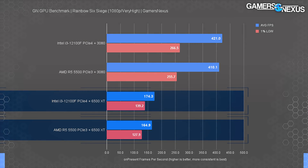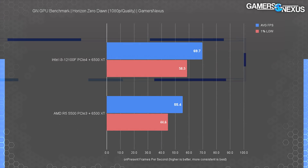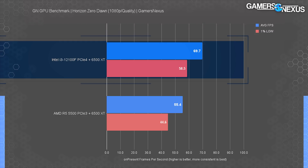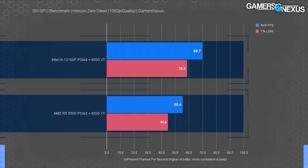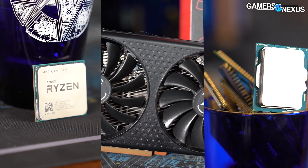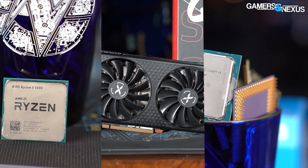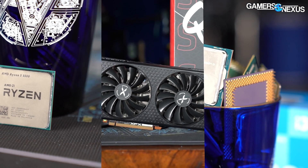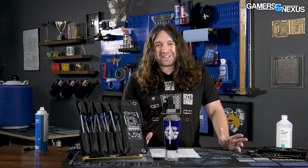The last benchmark is Horizon Zero Dawn, tested using GPU review settings. The i3 12100F and 6500 XT hit 70 FPS average, leading the R5 5500 by 27% — that's just sad. We paid $122 for our i3 12100F; the R5 5500 is supposed to be $160. AMD just isn't even close. It really does feel like the Piledriver/Bulldozer versus Sandy Bridge era all over again, with close to a 40% difference at the biggest gap — insane.